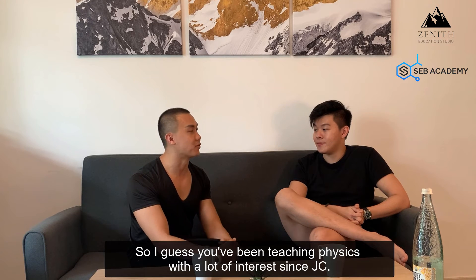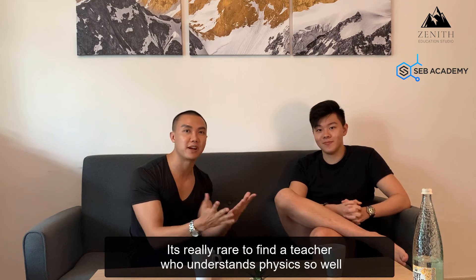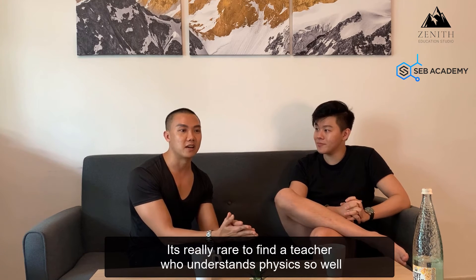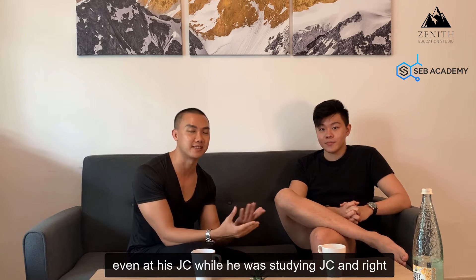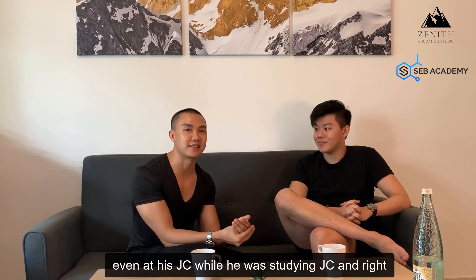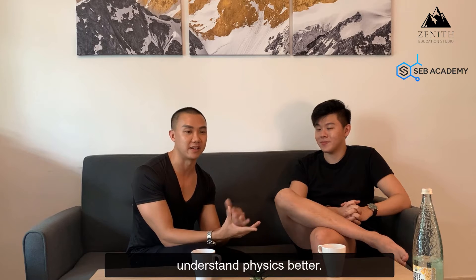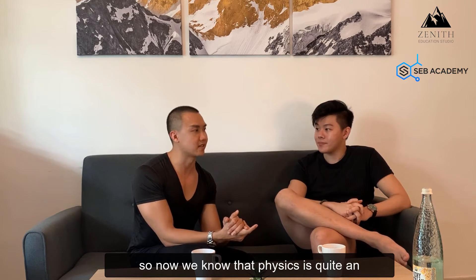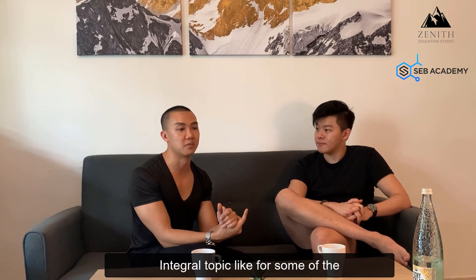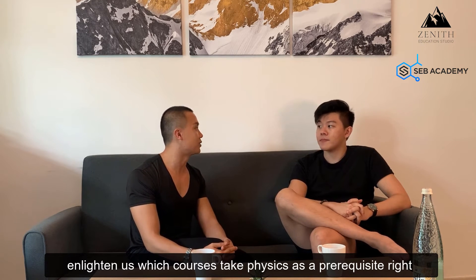You've been teaching physics with a lot of interest since JC. It's really rare to find a teacher who understands physics so well that he was able to teach it even while studying in JC. And right now he's helping students understand physics better. Physics is quite an integral topic for most university courses. Can you enlighten us which courses take physics as a prerequisite?